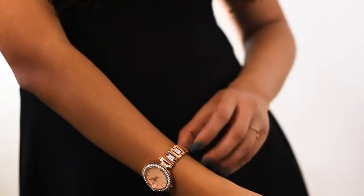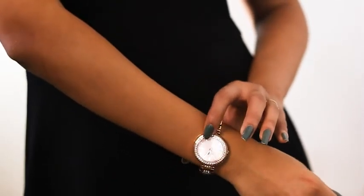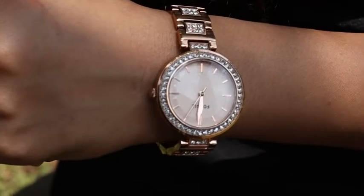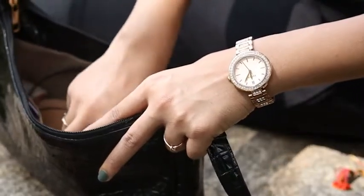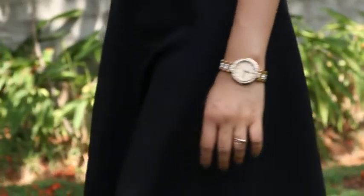The multi-function watch comes with a stopwatch functionality, and steel watch bracelets are extremely durable and can last long when properly maintained. The watch features crystal on the dial as well as on the metal strap, making it look charming and a sure shot accessory.